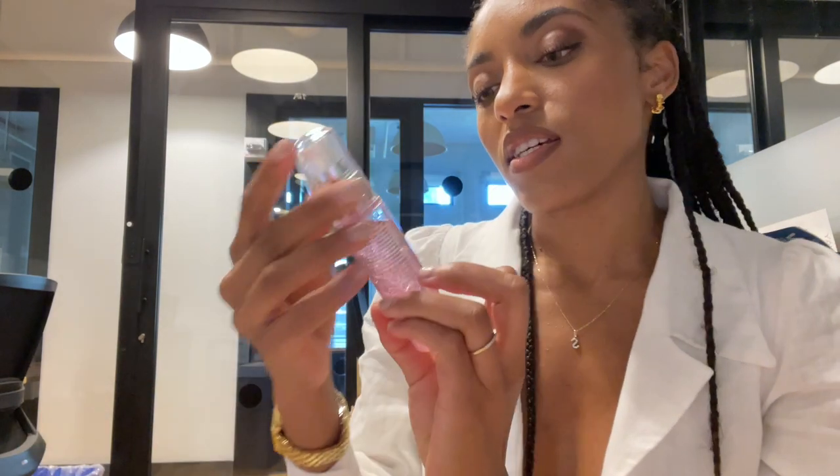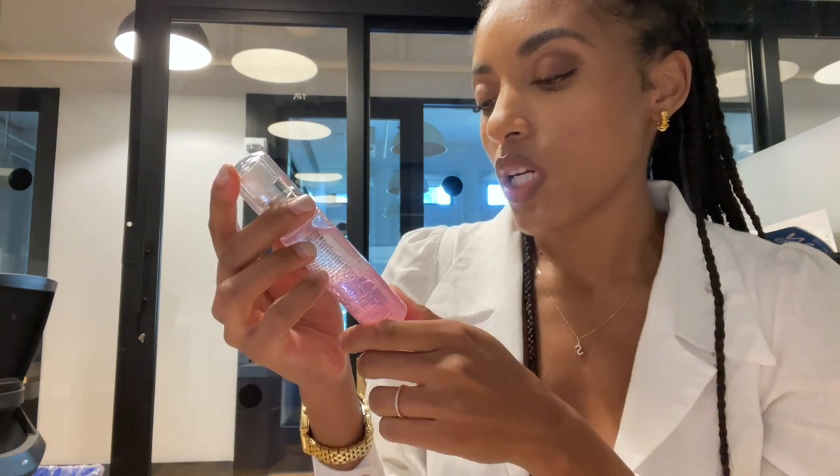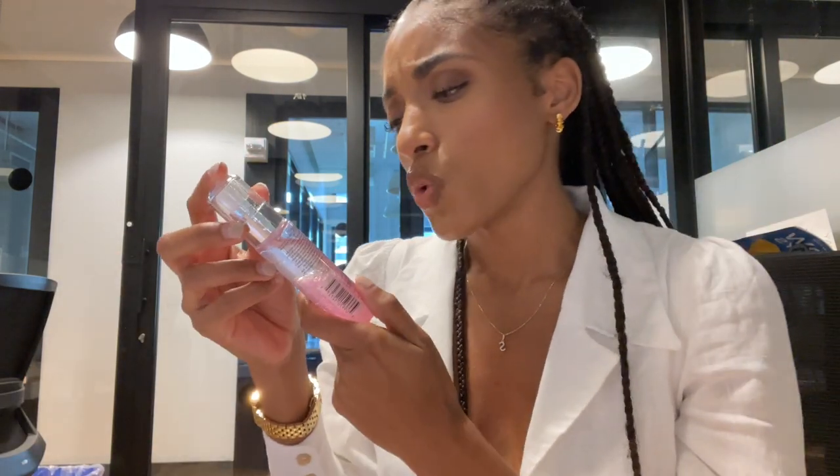This one is the Rose Glow Mist — prep, hydrate, and refresh. This is probably for spraying on your face in the summertime to give you that nice dewy glow.